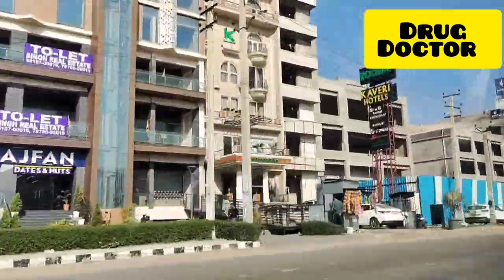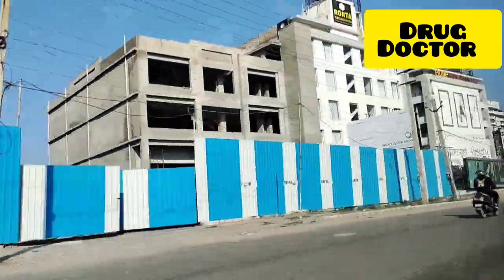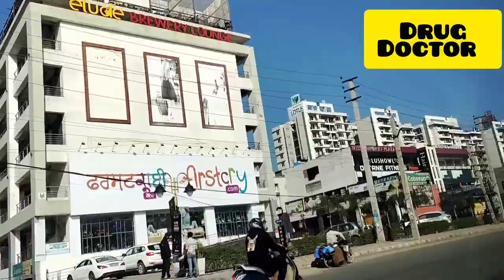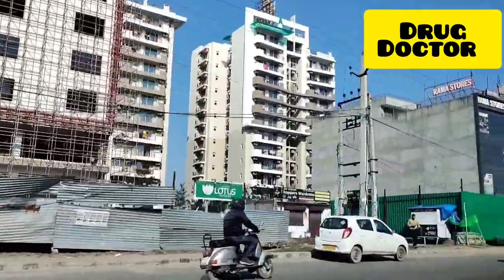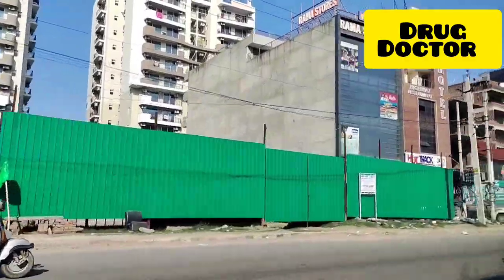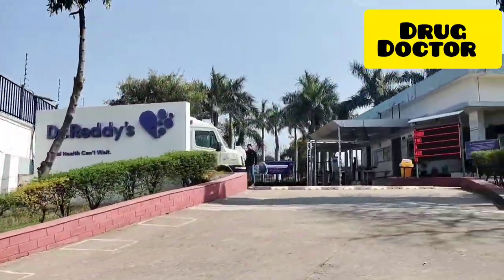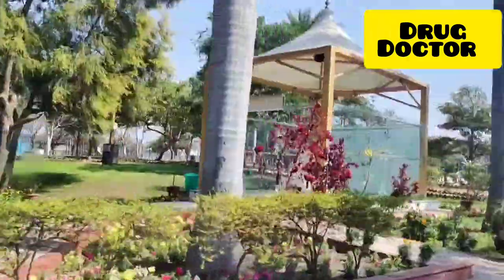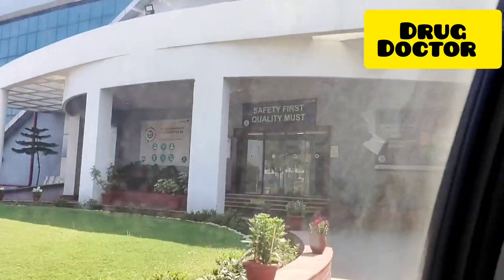Hi everyone, my name is Dr. Kashish and I am a senior resident at KCGMC Karnal. Welcome to my vlog on the channel Drug Doctors. We are going to a pharmaceutical company inspection — and yes, this is a huge company: Dr. Reddy's. This was my first inspection with Dr. Reddy's. Their building was very beautiful and they had a very nice lawn.